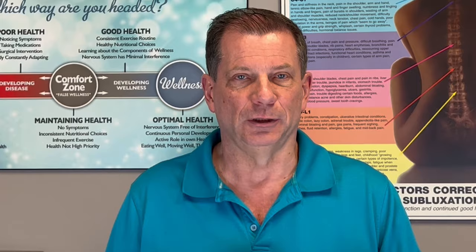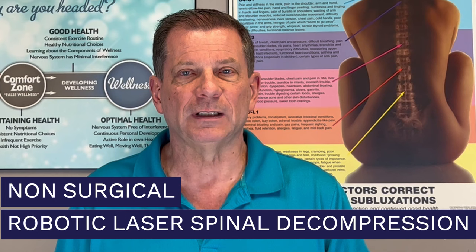Non-surgical robotic laser spinal decompression is so unique that there are only 12 clinics worldwide, and ours is the only one in Ottawa, Ontario, Canada. We serve our nation's capital, including Ottawa and its surrounding areas, and we also serve the South Ottawa region of Western Quebec.